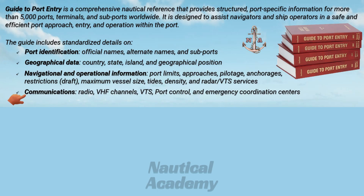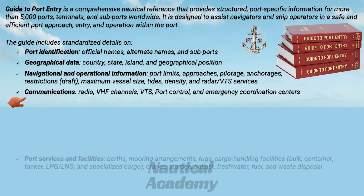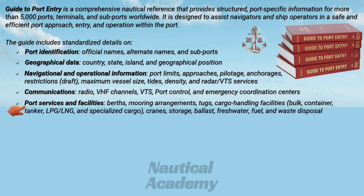It also provides information on communications, including radio, VHF channels, port control, and emergency coordination centers. For port services and facilities, Guide to Port Entry explains berthing and mooring arrangements, tugs, cargo handling facilities such as for bulk, container, tanker, LPG or LNG, and specialized cargo, as well as cranes, storage, ballast, freshwater, fuel, and waste disposal.